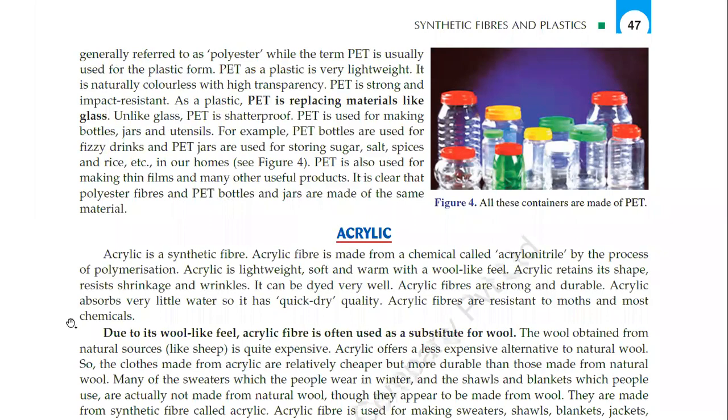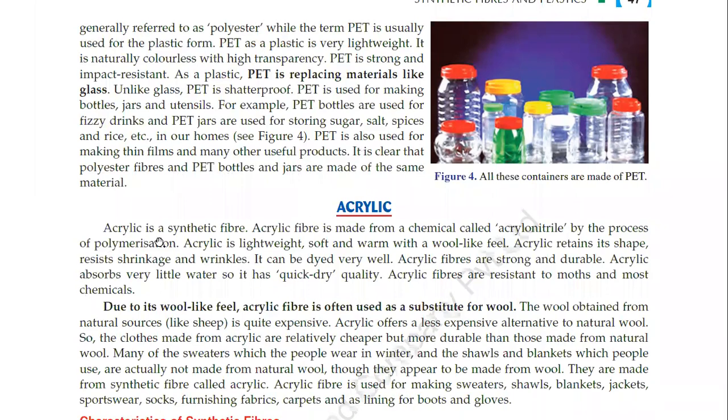The fourth synthetic fiber is acrylic. Acrylic is a synthetic fiber made from a chemical called acrylonitrile, by the process of polymerization. Acrylic is lightweight, soft and warm with a wool-like feel. Acrylic retains its shape and resists shrinkage and wrinkles.